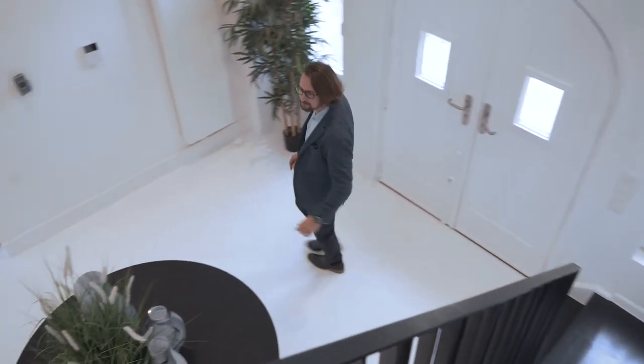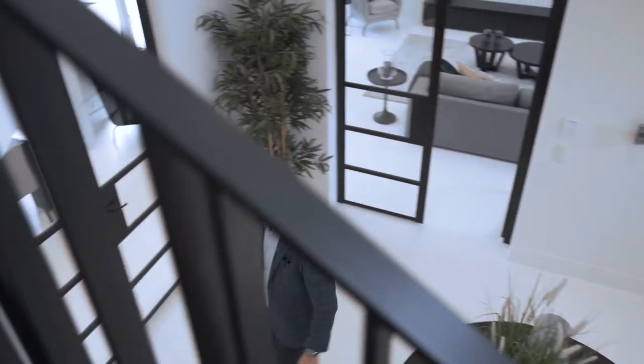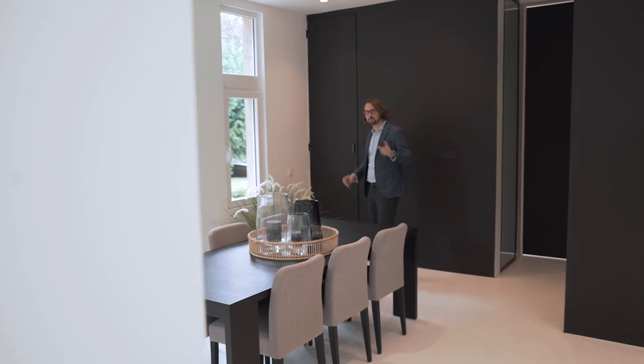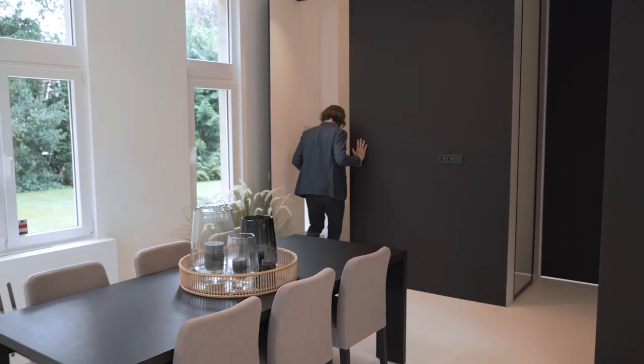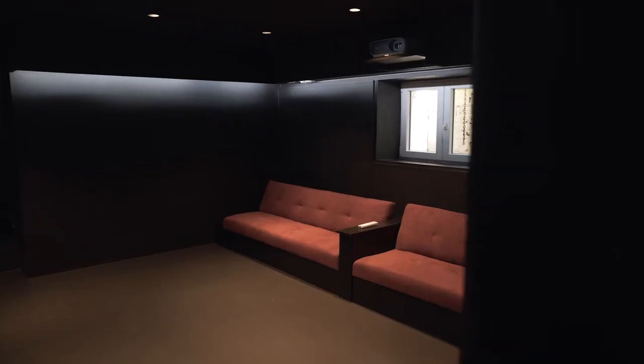But the tour isn't over yet — there is still a surprise I want to show you. We're back in the kitchen, and you may not have noticed this hidden door right here. This house has its own movie theater. I mean, how great is that? I would sit here all day and spend my days here. I grew up in a house that had a movie theater like this in the basement, and it's just no other experience to watch movies when you're really in a movie theater.